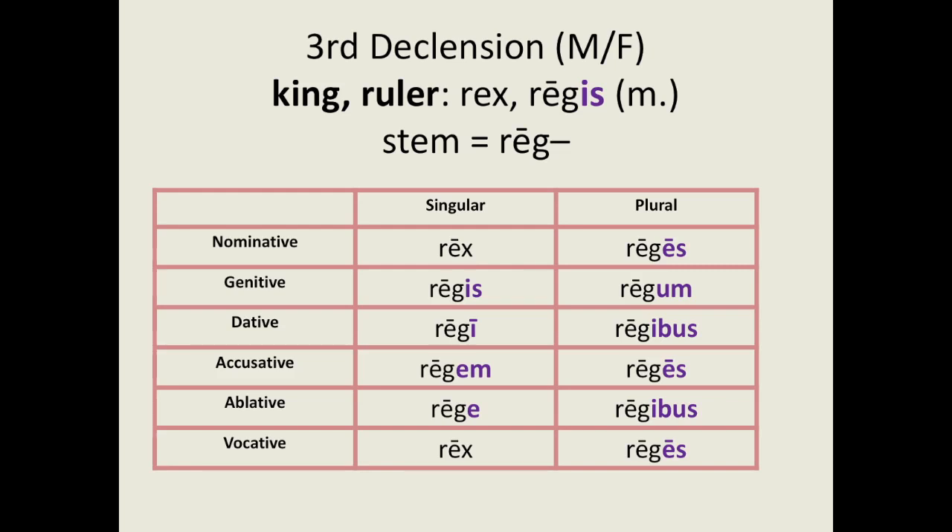For the plural we have: reges, regum, regibus, reges, regibus, reges. Some of these endings look very different from first or second declension endings, but there are similarities: the accusative singular ends in -m and the accusative plural ends in -s, as with first and second declension nouns. The nominative and vocative forms are identical, and the dative and ablative forms are the same as each other. My advice for learning these endings is to cover them up and see if you can recall them from memory, then check your answers.